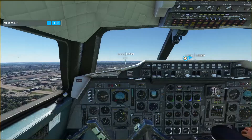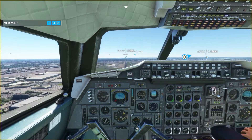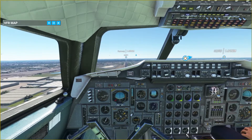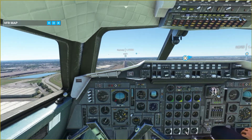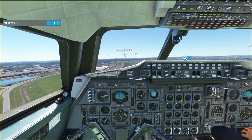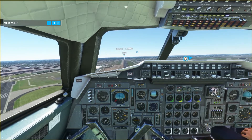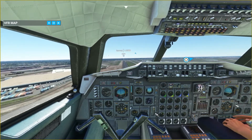We'll have a nice controlled approach here. This quick video is just to demonstrate this new addition to Microsoft Flight Simulator. Let me know what you think in the comments below, like the video if you enjoyed it, and as always I hope to see you in the next video. Let's get these wheels down and call it a day!